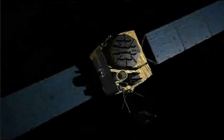The Global Positioning System is a marvel of the modern age. It consists of more than 30 GPS satellites.